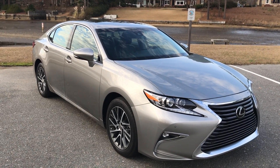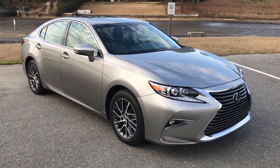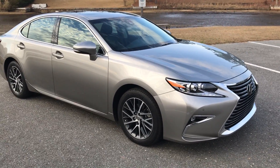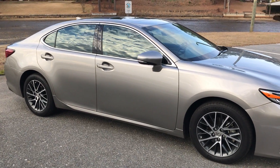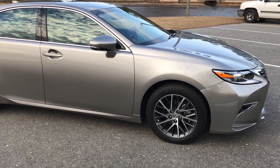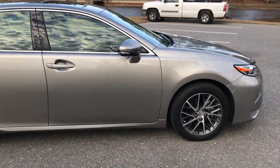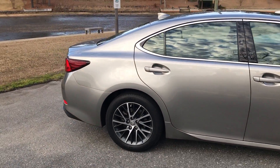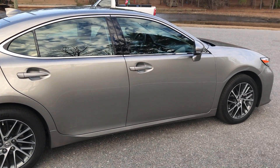Dad really has no complaints. He says it feels very substantial compared to the Altima, which it should — it's about double the price. He said it's more than adequate in the power department. Of course, almost 300 horsepower — 268 to be exact — going to the front wheels. It will definitely light up the wheels if you're not careful, so grip the steering wheel with both hands if you plant your foot. No issues to report at all.